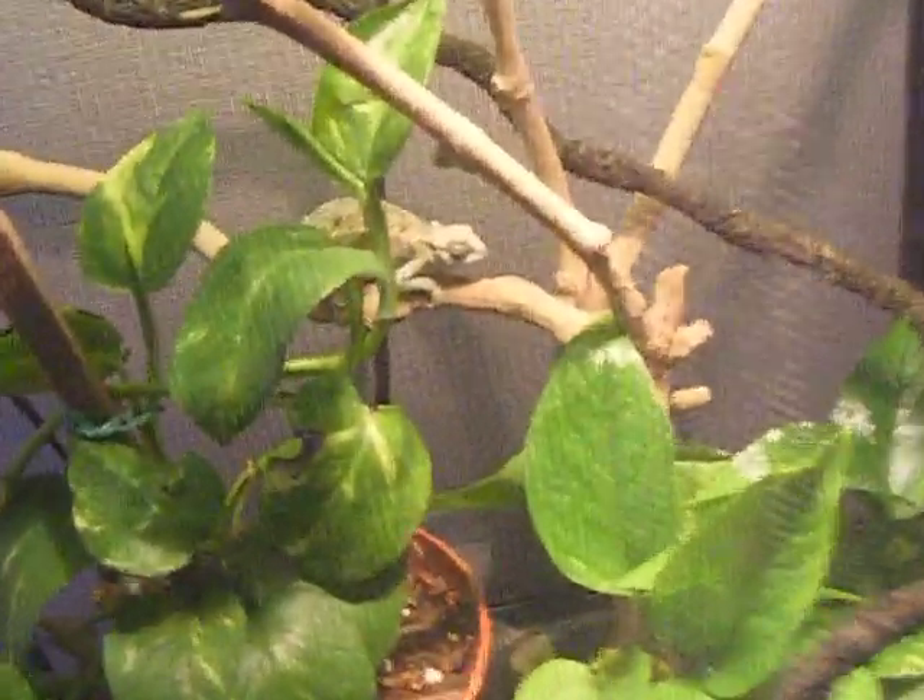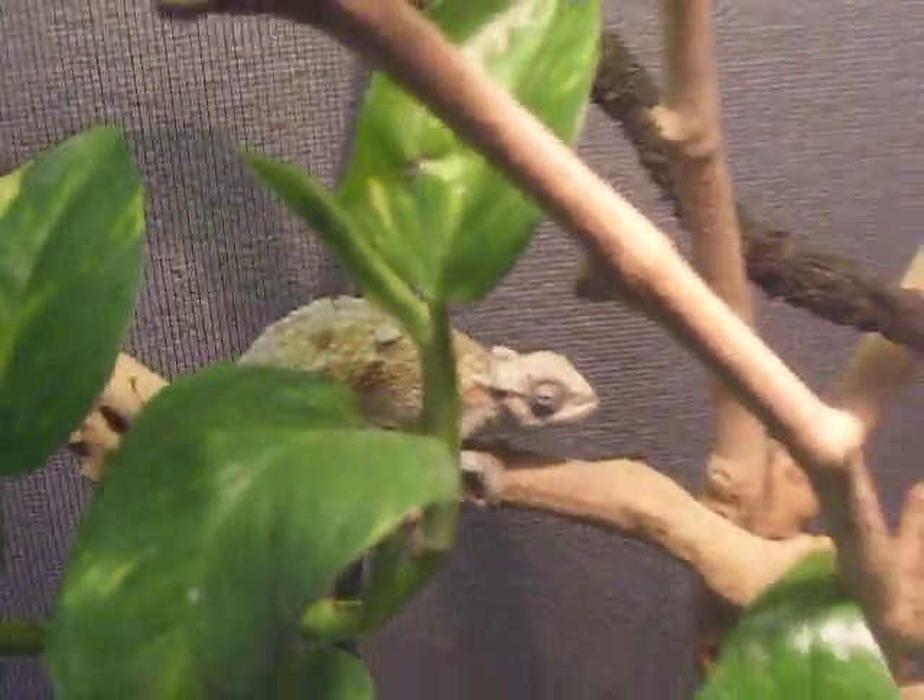Let's start over here with my rudest chameleon, Jingo. You can see her back there. Here's her cage.